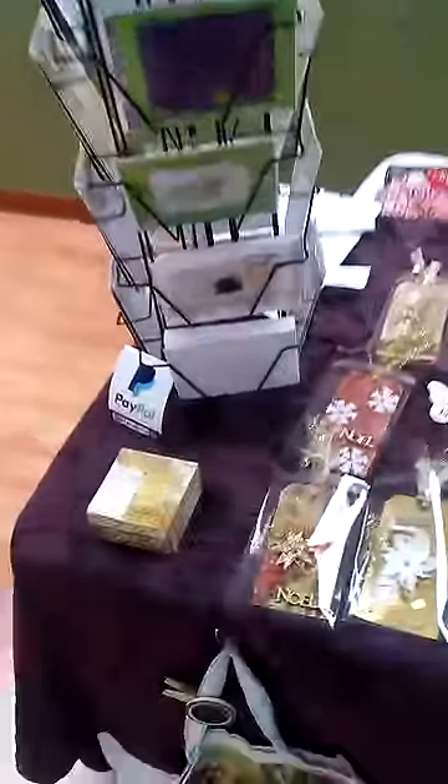I'll just give you an overview here of everything. This is my decoupage gold box, which I love. I'm debating if I want to sell that or not. We'll see.